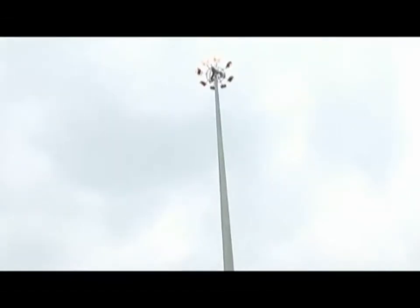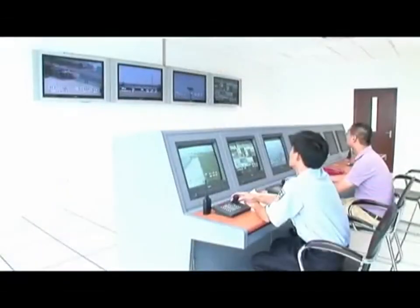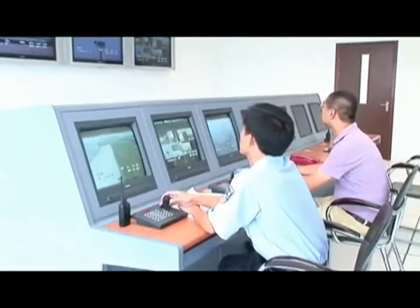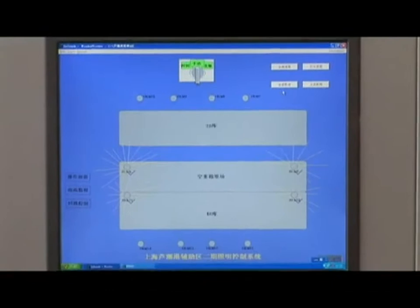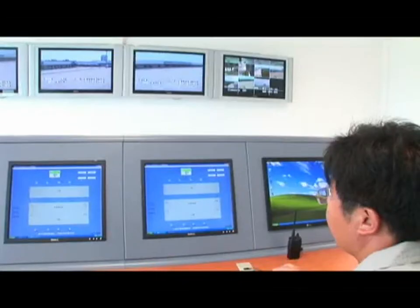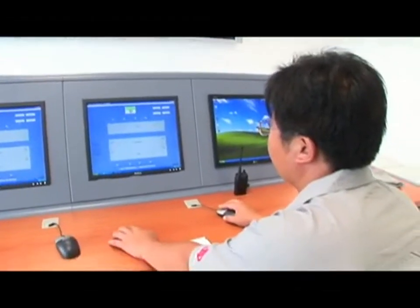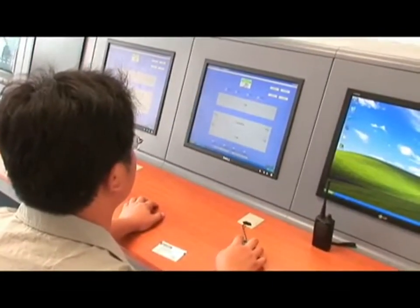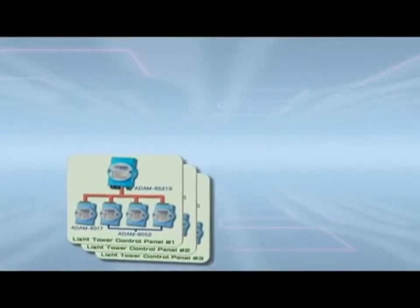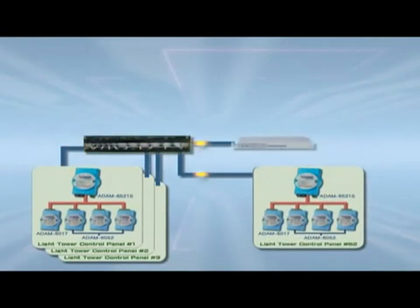In the Port Container Yard Lighting Control System, Advantec provides all the software, including on-site data acquisition, data transmission and supervision, and historical data management at the command center. The whole system is based on a browser-server structure, coupled with a double redundant network to ensure system stability.